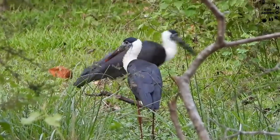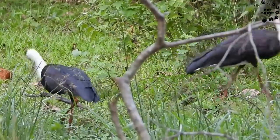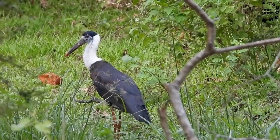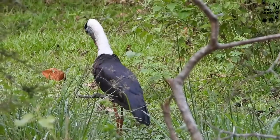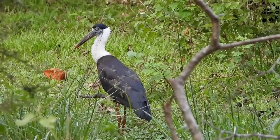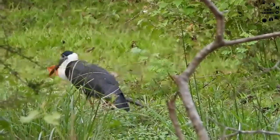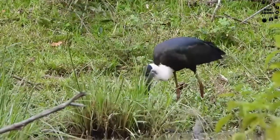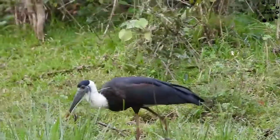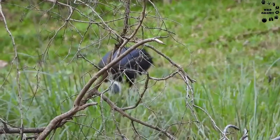The IUCN earlier declared these birds under grave threat of extinction; however, today they are marked under the conservation status of vulnerable. A woolly necked stork weighs around 1 to 1.8 kilograms. Both sexes in this species look almost similar to one another and are often addressed with the same names. Their diet is mainly carnivorous — these species feed on fish, toads, lizards, and sometimes snakes, which are also important components of the woolly necked stork's food habits.